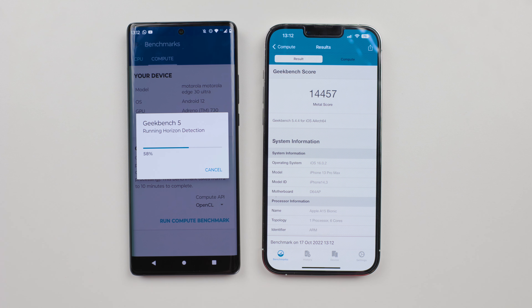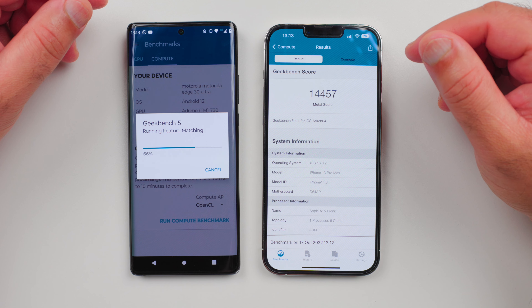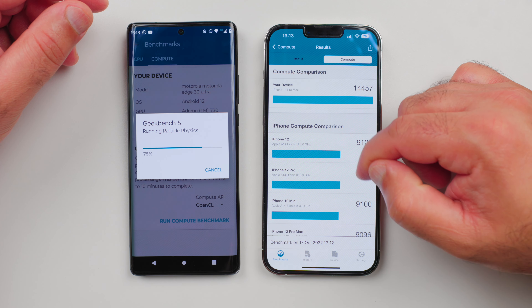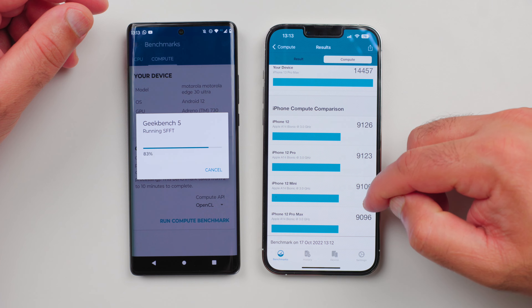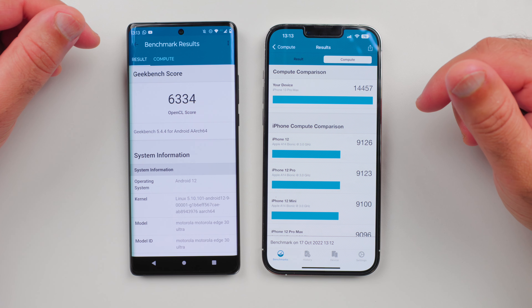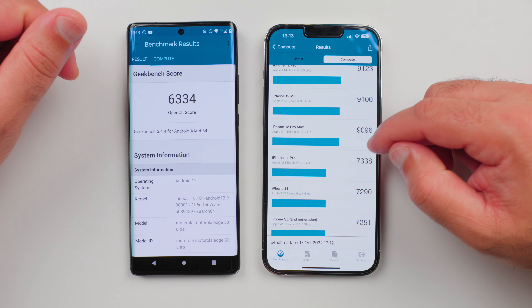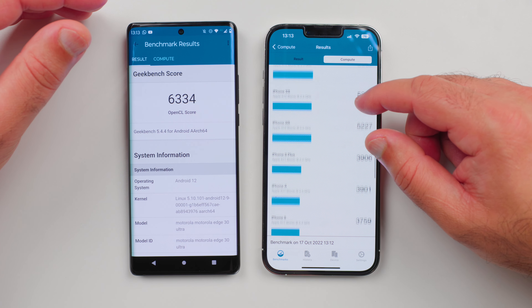iPhone is very fast compared to Motorola Edge 30 Ultra when it comes to compiling the result for this test. We got a score of 14,445 on iPhone 13 Pro Max — roughly 30-35% better than iPhone 12, and double the performance of iPhone 11. The Motorola scored 6,334 on Geekbench, which is less than half the iPhone score. When it comes to computing tasks, the Motorola is performing close to iPhone 11 levels. So iPhone is well ahead when it comes to these tests.